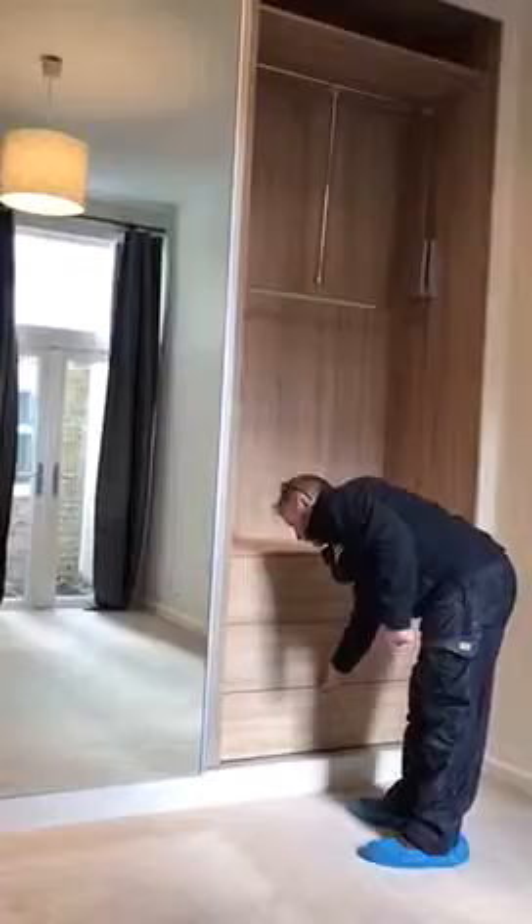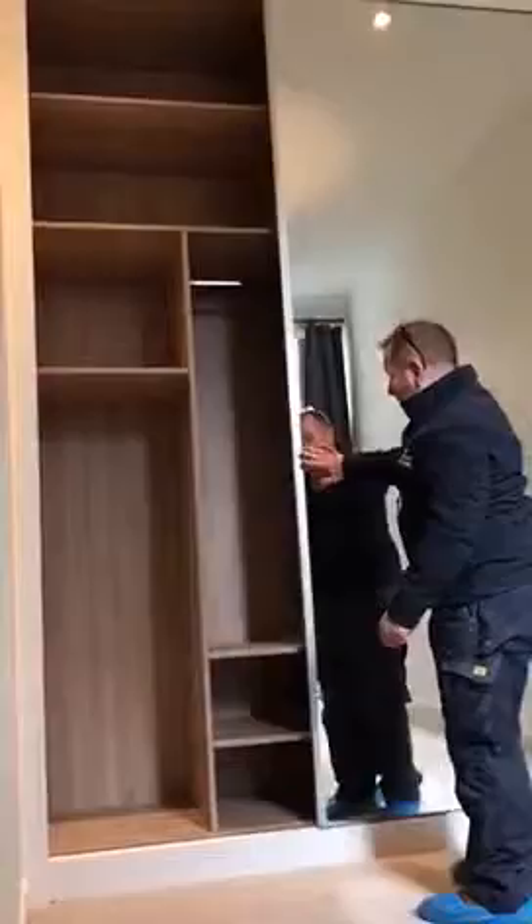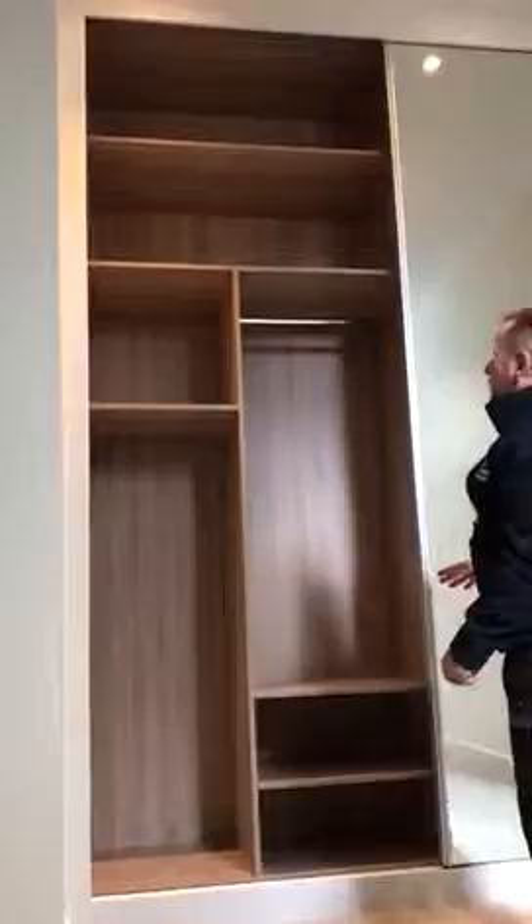Close the drawers. On the other side, we have single hanging with various shelves for shoes.